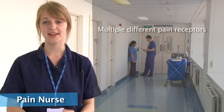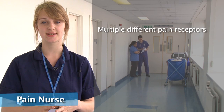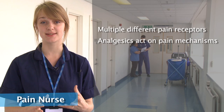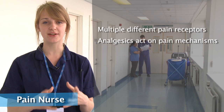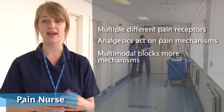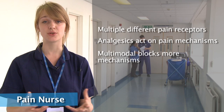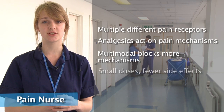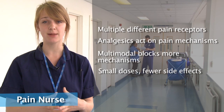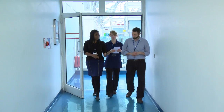Pain is sensed by a variety of different pain receptors called nociceptors. Each analgesic works on specific pain mechanisms to have an effect. Multimodal analgesia uses analgesics with different mechanisms of action, blocking pain from different angles, aiming to be more effective than using a single mode of pain relief. The medications work together, resulting in smaller doses of each. Avoiding high doses can help to decrease the likelihood of side effects.